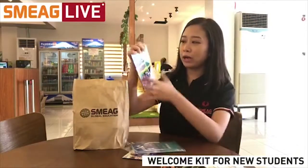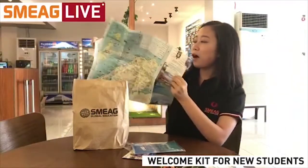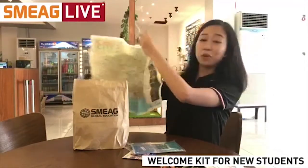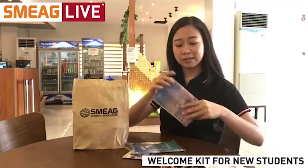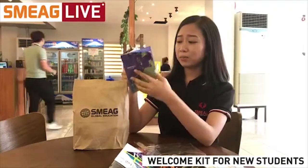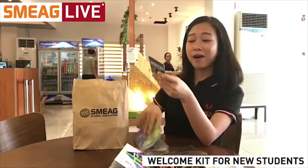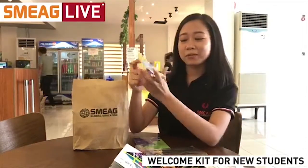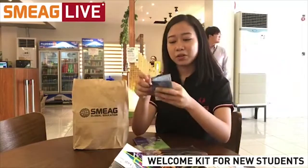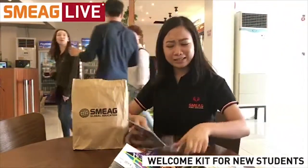Inside the pack, we also have here — I think — a map. Wow! We have here a map of Cebu City. Maps are very important, especially when you go to different places, so you won't get lost. And this one is like a booklet — a booklet of places you can visit. We also have here coupons for you to get discounts. For example, we have here a 50% discount for diving activity, student internship, and some other discounts. So we have discount vouchers — pretty neat, don't you think?